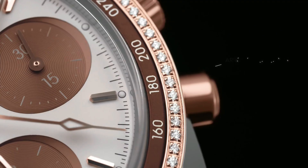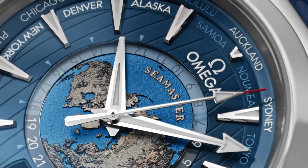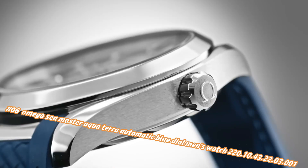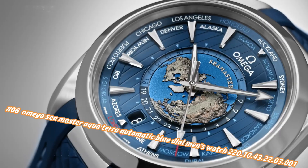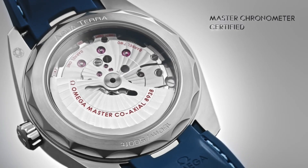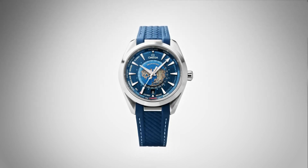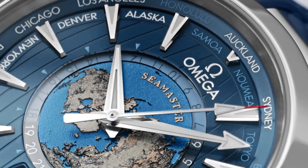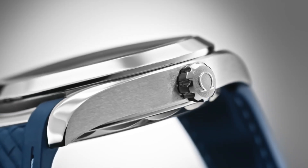Number six: Omega Seamaster Aqua Terra Automatic blue dial men's watch, model 220.10.43.22.3.1. Current price in US dollars is $7,740, but this will vary with time. Stainless steel case with a stainless steel bracelet, fixed stainless steel bezel, blue dial with luminous silver tone hands and index hour markers, 24-hour markers, world time cities around the outer rim, dial type analog, luminescent hands and markers, transparent case back, round case shape, case size 43mm, band width 21mm, fold over clasp, water resistant at 150 meters / 500 feet.